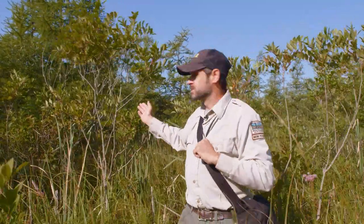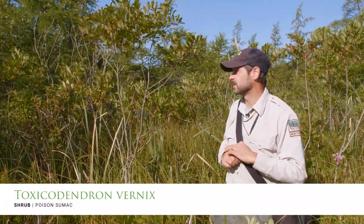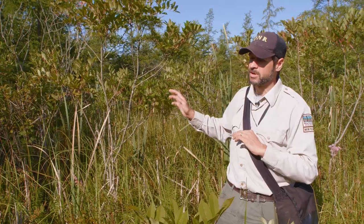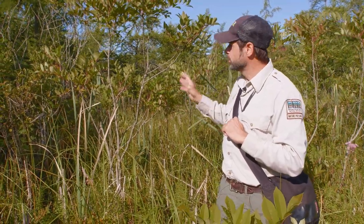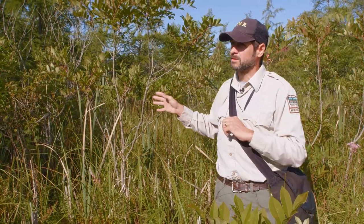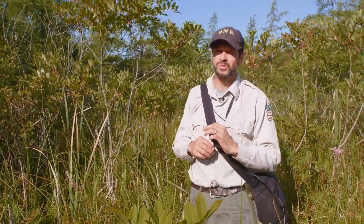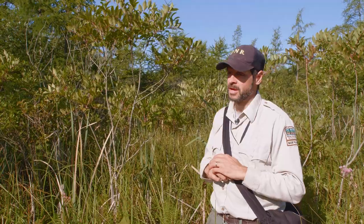Immediately behind me is a beautiful shrub known as poison sumac, Toxicodendron vernix. This is a shrub characteristic of bogs and of another wetland type in Indiana, the fen wetland community. People often think they're seeing poison sumac in their backyard or along roadsides, but most often that's one of the sumacs that does not cause a rash. Poison sumac, Toxicodendron vernix, does cause a very severe rash in many people, just like poison ivy — maybe a little bit worse.